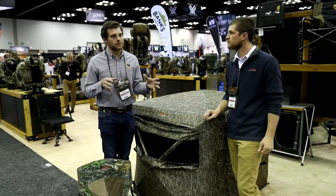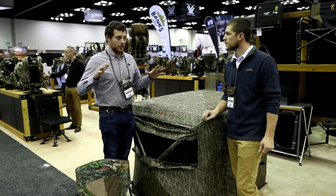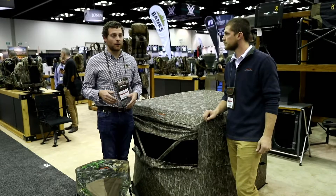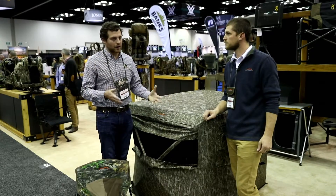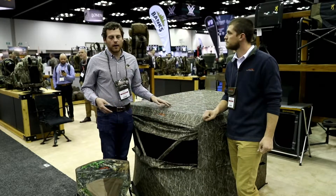We covered this blind at NWTF last year in the Obsession pattern and it was a huge hit. For turkey hunters in general, the concept is incredible — it's a ground blind that you can run a gun with. And just like Colby said, it's great for deer hunting as well.